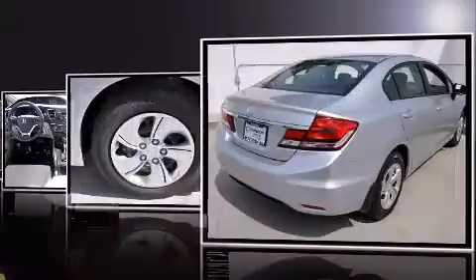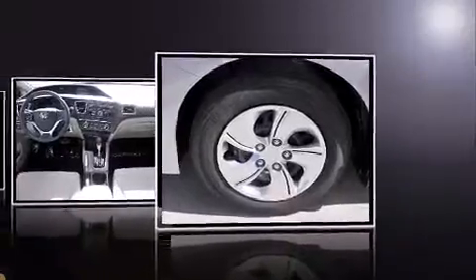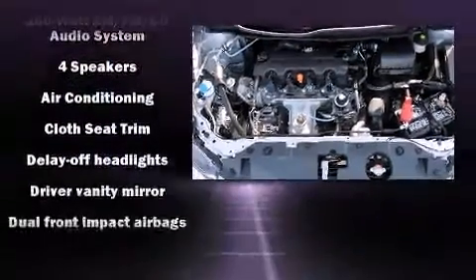Honda prioritized practicality, efficiency, and style by including delay-off headlights, a tachometer, remote keyless entry, and much more.